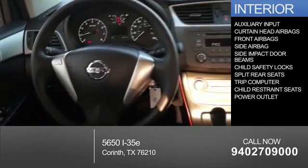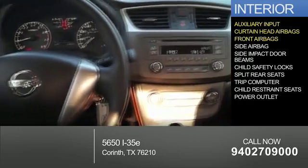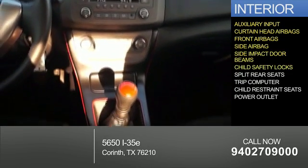Inside you'll find an auxiliary input, curtain head airbags, front airbags, side airbags, side impact door beams, and child safety locks.